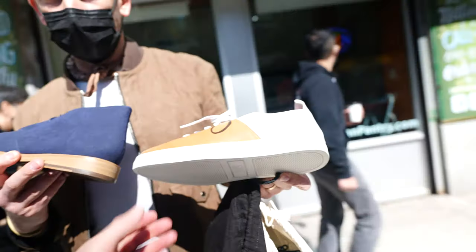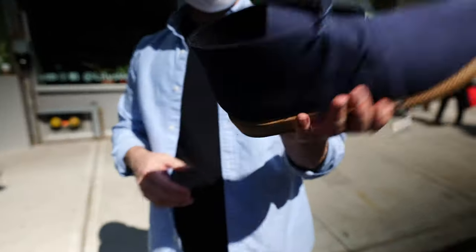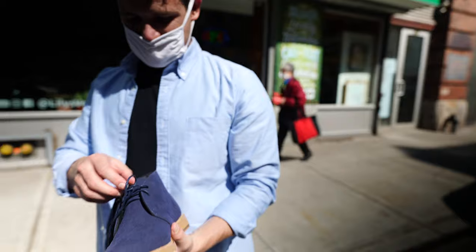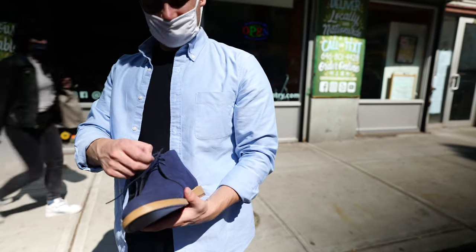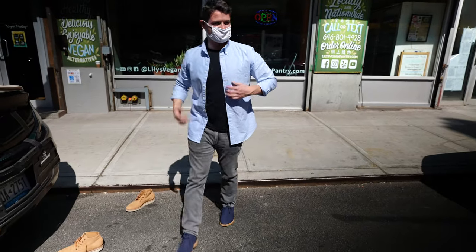Vegan fashion has come a long way. So we're going with the blue suede shoes here. These things are really nice. I can always find the excuse to dress up. Joshua, live on camera, you're going to coach me how to do a good pose to show off shoes, and then we're going to use that for the Instagram picture.